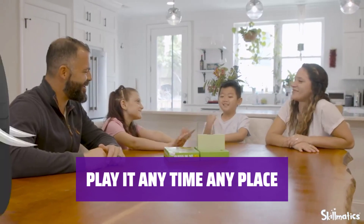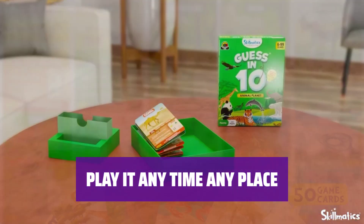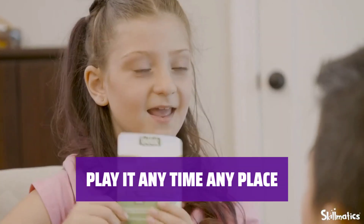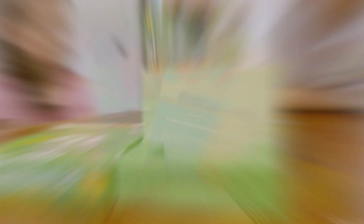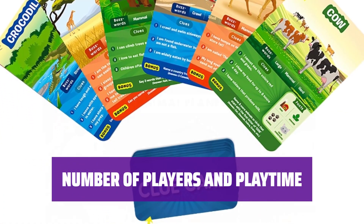Includes 50 game cards, 6 clue cards, and a portable box for easy storage. Play at game nights, gatherings, birthday parties, and more. Suitable for indoor and outdoor play. Play with 2–6 players with an average playtime of 20 minutes.